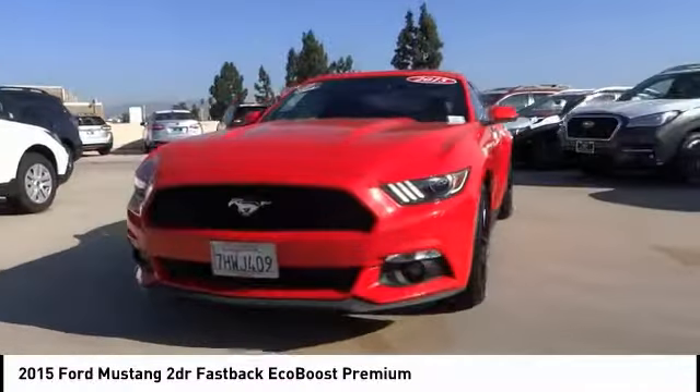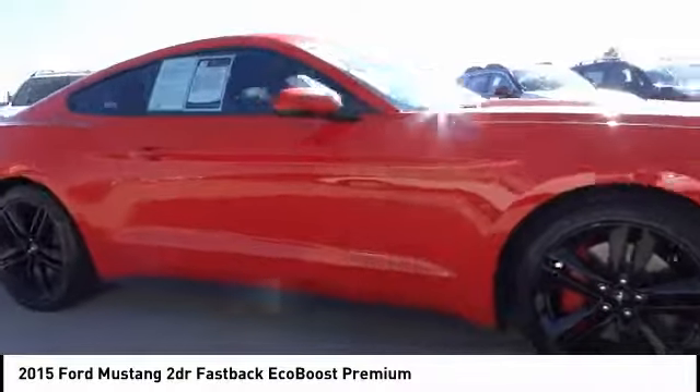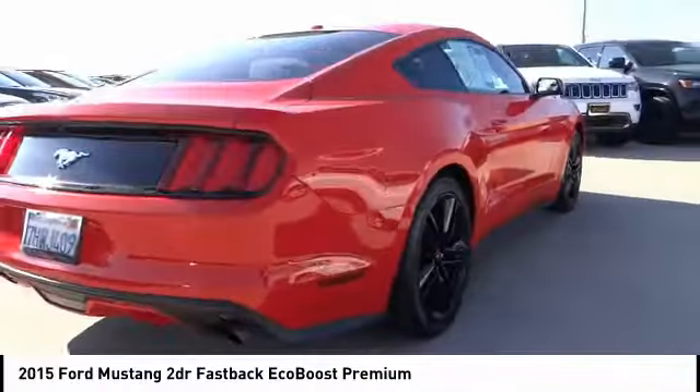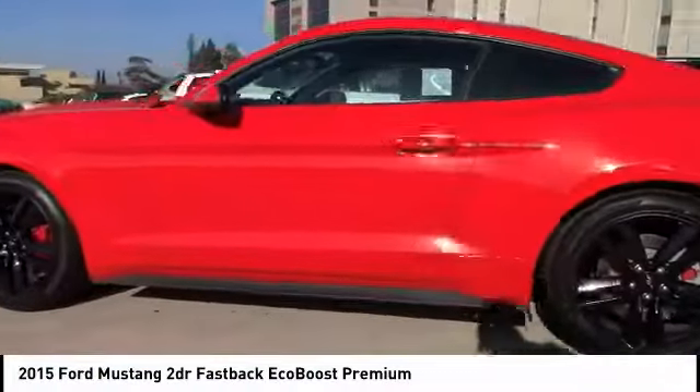We are pleased to show you the 2015 Mustang. The Mustang is race-worthy and ready for the track, and is priced below $25,000. This vehicle has less than 50,000 miles. Here are some of this vehicle's great options.